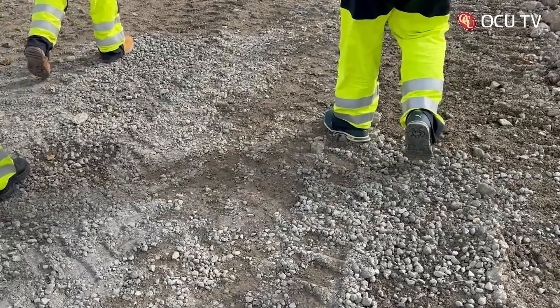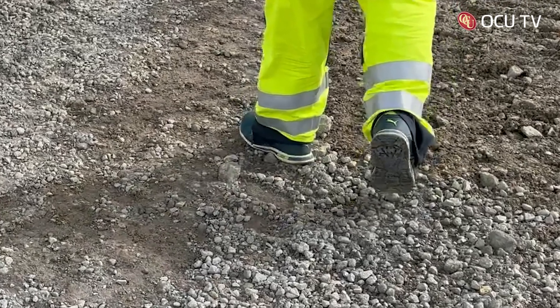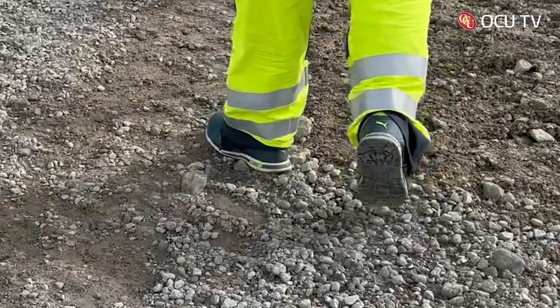Just jumping in here — don't worry, those aren't normal trainers. Did you know that in this day and age you can get steel-toed footwear that is actually fashionable?